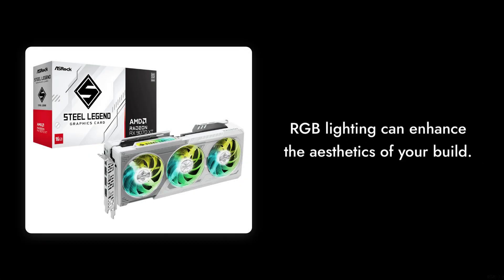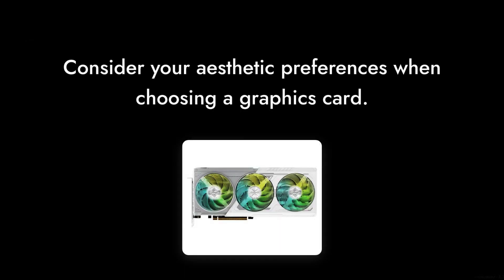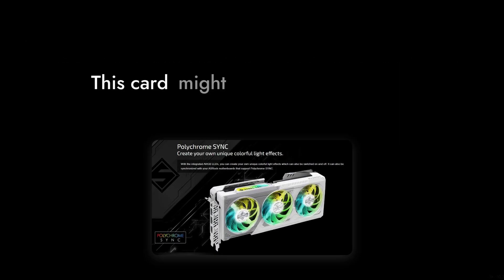Number 3: the RGB lighting is a nice touch, but it can be overly flashy for some users. If you prefer a more understated look, this card might not fit your aesthetic.